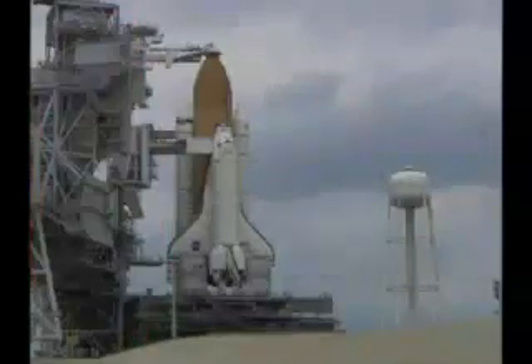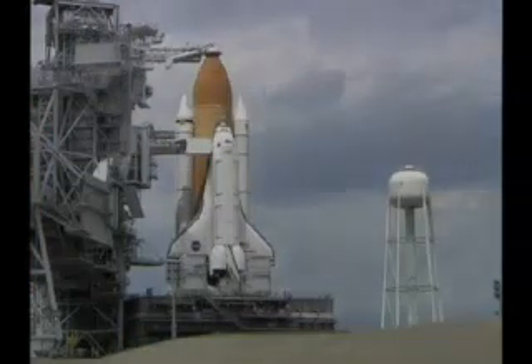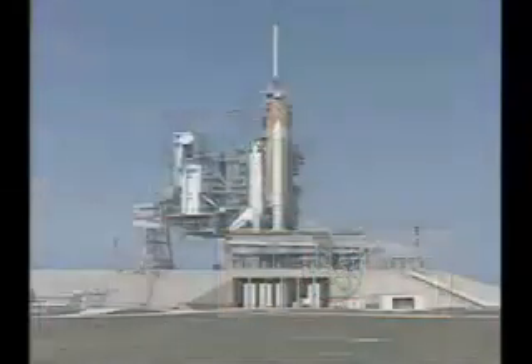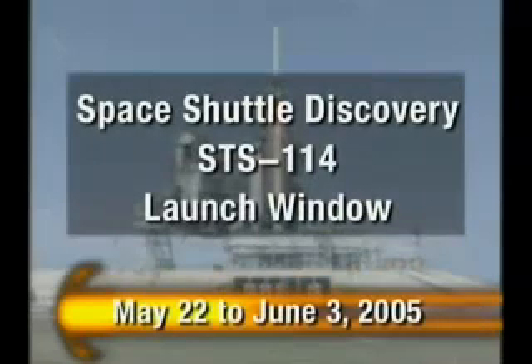Topping NASA Orbiter news this week, a revised launch window for Space Shuttle Discovery's mission to the International Space Station. On Wednesday, April 20th, NASA program managers announced the window for launch of STS-114 now begins May 22nd and ends June 3rd, 2005.